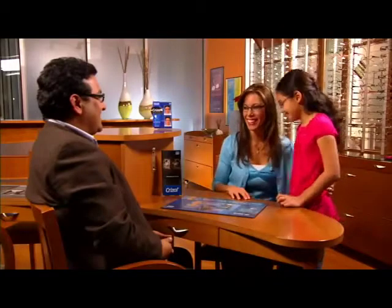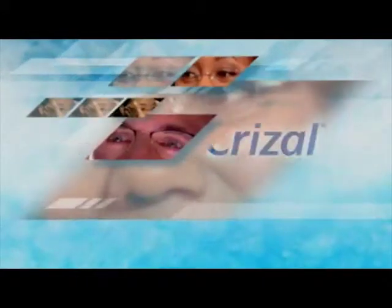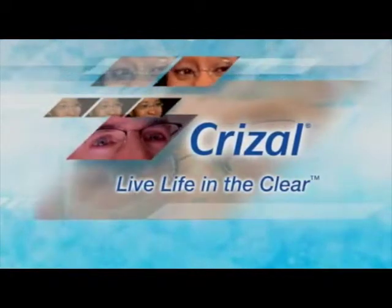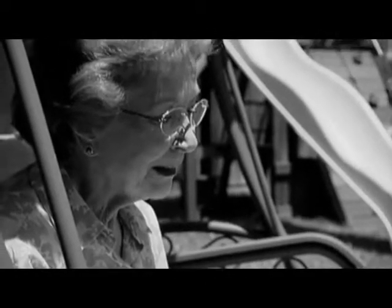New and improved Crizal Alize lenses are easier to clean and stay clean longer than any competitor's no-glare lens. Crizal Alize lenses have taken away computer glare and glare from fluorescent lights — these are by far the best lenses I've had. Driving at night used to terrorize me due to glare from street lights and oncoming traffic, but now I can drive at night more comfortably. This is my third pair of Crizal Alize lenses and I'll never go back. Thanks to these new lenses, I have the best looking glasses and clearest vision I've had in 30 years.